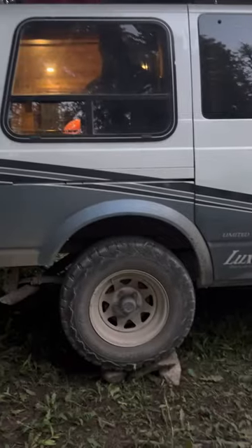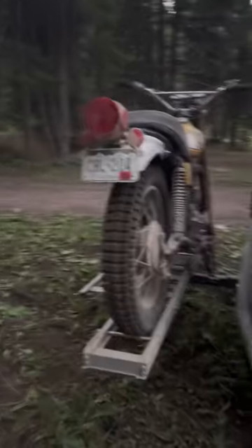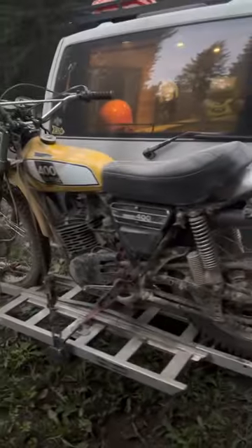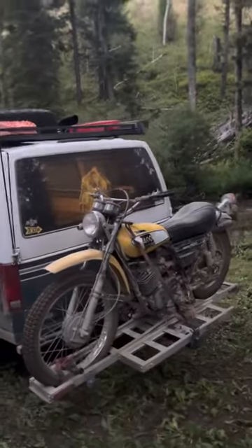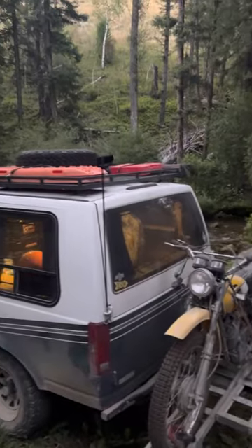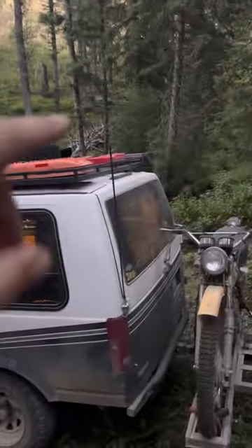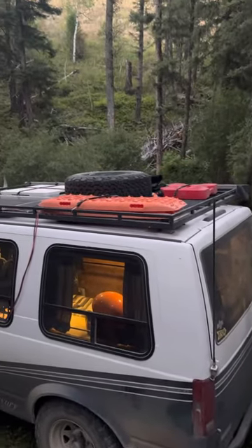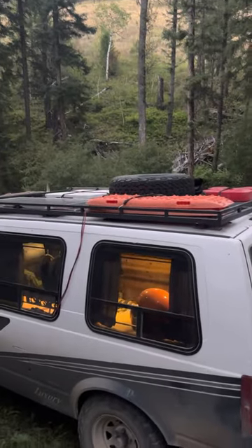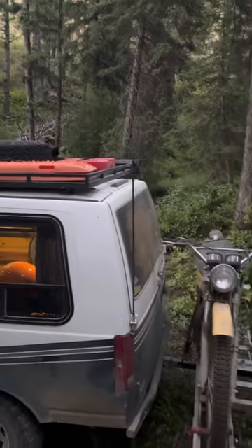She is all propped up on her rocks. Got the moto on the back — I highly recommend not doing this, carrying a 400-pound bike on the back of an Astro, but here we are. I made this rack a long time ago and it's been great. Got all my crap up there: knockoff MaxTrax, a spare tire, and a real name-brand Rotopax.